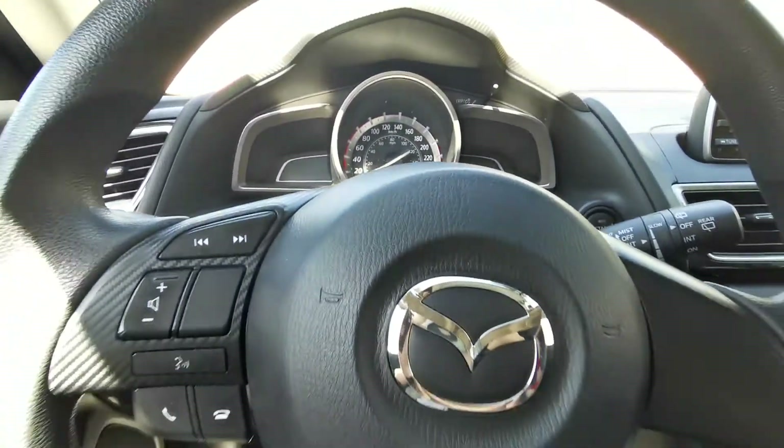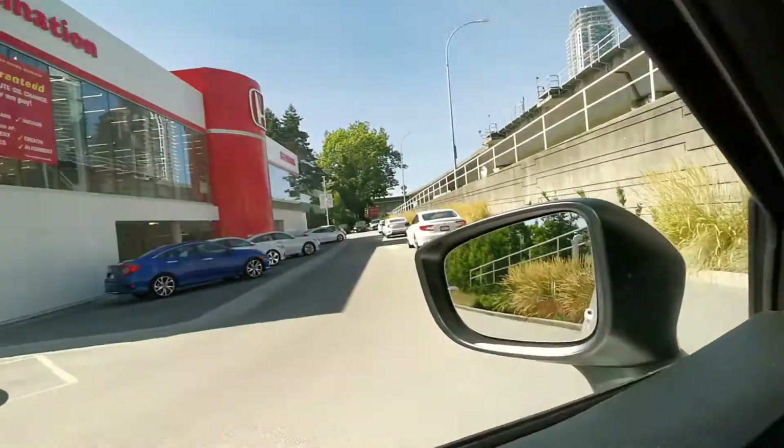When would you like to come for a test drive? Look forward to seeing you here at Destination Honda in Burnaby.